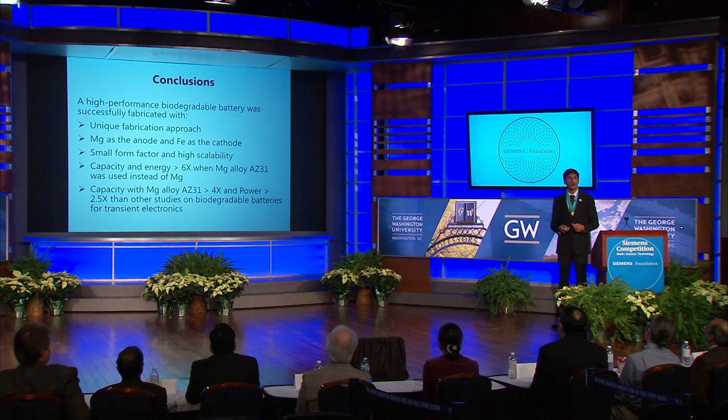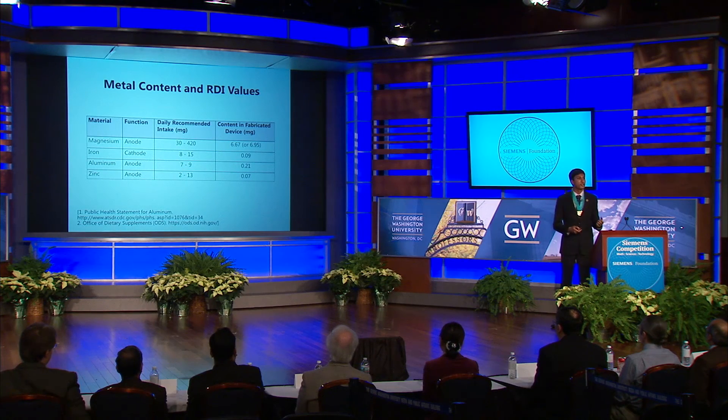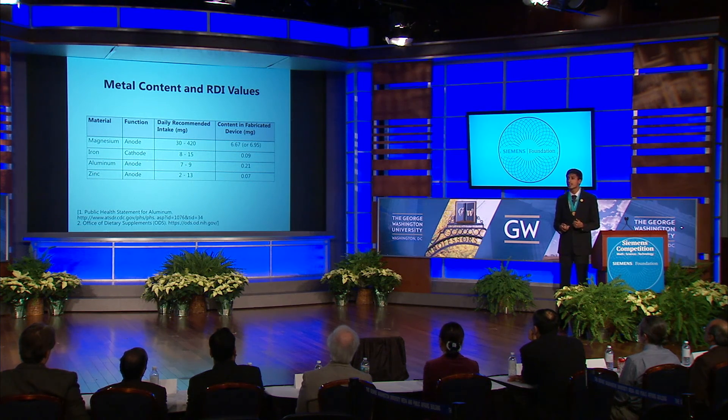Ultimately, I was able to develop a process for fabricating a biodegradable battery that is cheap, non-toxic, highly scalable, and allows for the easy interchange of materials. Using magnesium alloy as the anode, the device was able to outperform those of other studies reported in literature by over four times for capacity and two and a half times for power, while closely matching up with the requirements for low-powered electronic systems representative of transient electronics. I also developed a model that could intrinsically capture the transient behavior of the battery and closely predict device behavior. This work enables technology with huge potential to impact an array of crucial industries, from medicine to environmental sensing to, one day perhaps, consumer electronics.